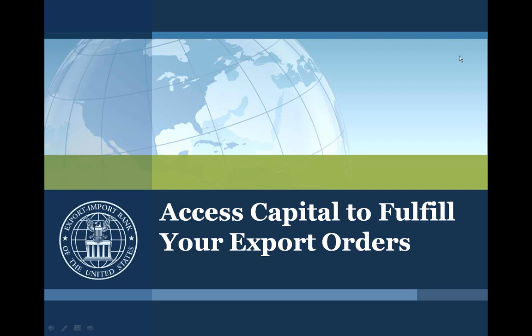Today, Susan Lutsky is going to explain how Ex-Im Bank's Working Capital Loan Guarantee enables your company to get the vital funds to fulfill your export orders. Susan joined Ex-Im Bank in December of 1994 as a loan specialist, handling relationships and processing transactions in the Working Capital Guarantee Group. This past July, Susan joined the Bank's Small Business Group.